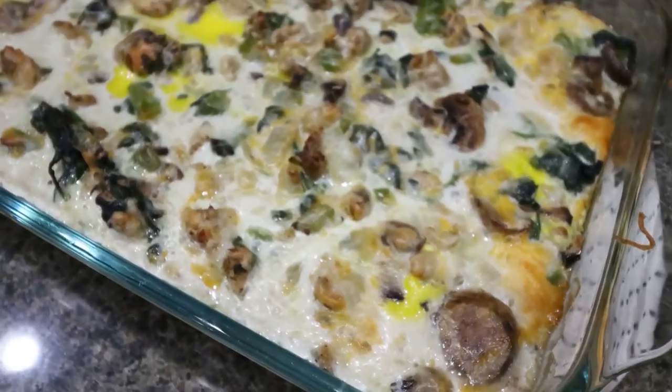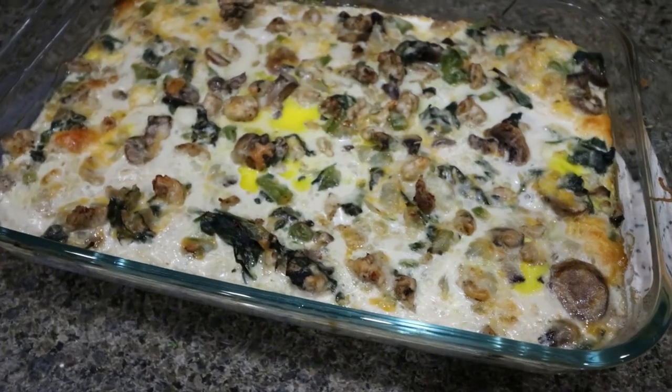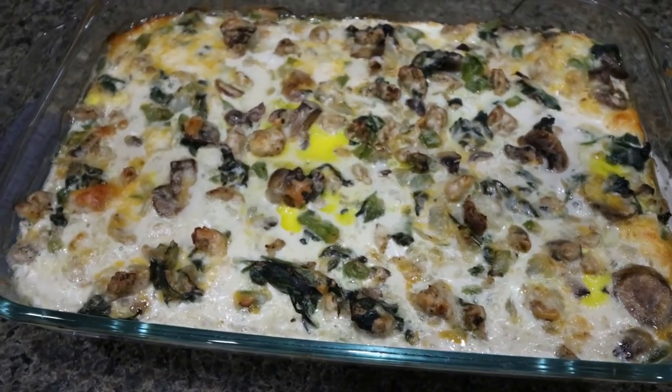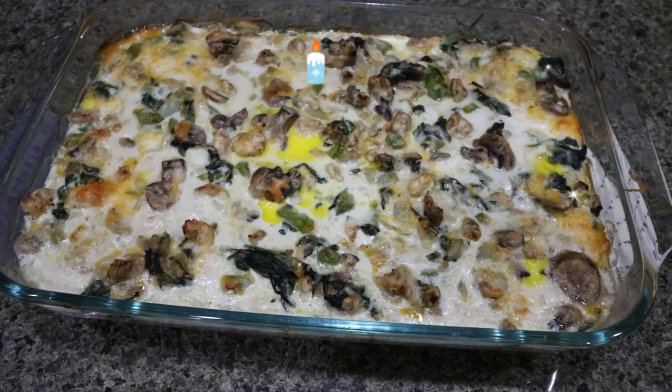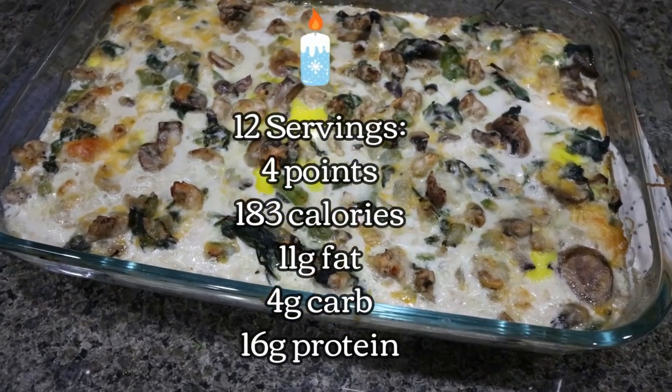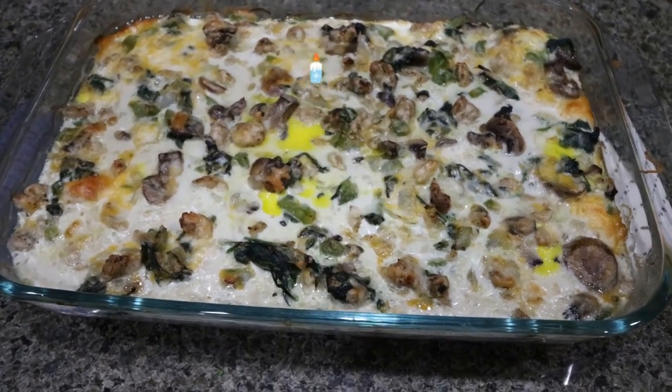I just pulled our breakfast casserole out of the oven. Doesn't this look so good? It smells delicious. It is packed with protein and packed with vegetables — such a great high-protein meal prep this week. I will go ahead and put serving sizes, points, calories, and macros here on the screen for you.